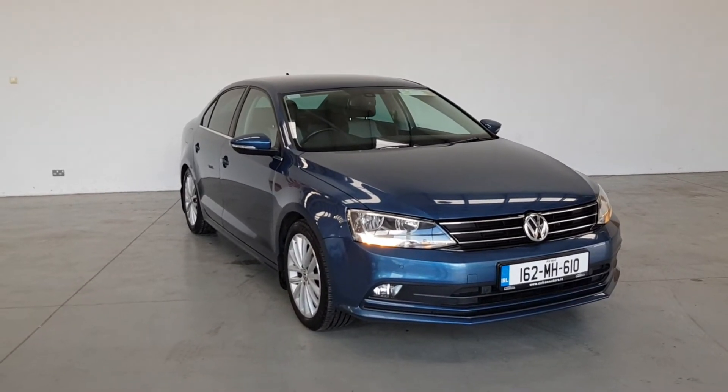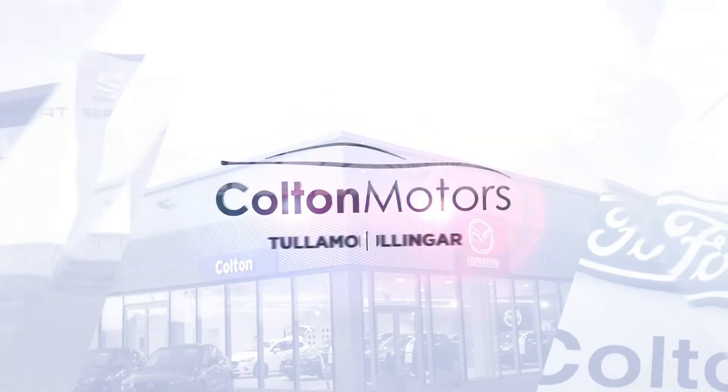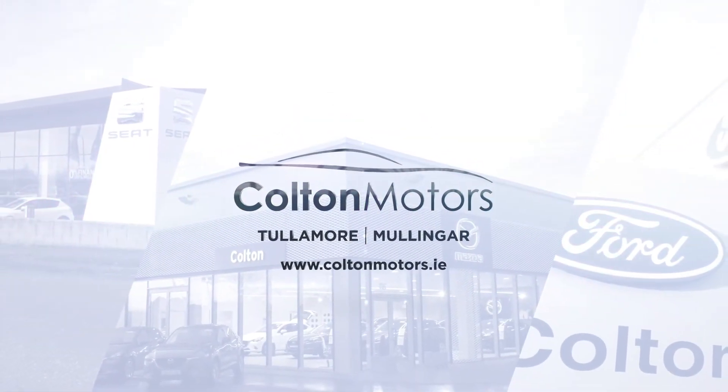We believe in the customer being at ease at every stage of vehicle ownership and strive to make the process of purchasing your next vehicle as seamless as possible.